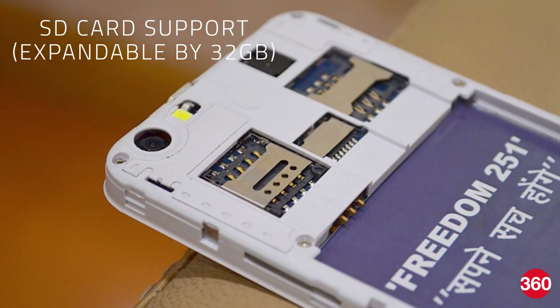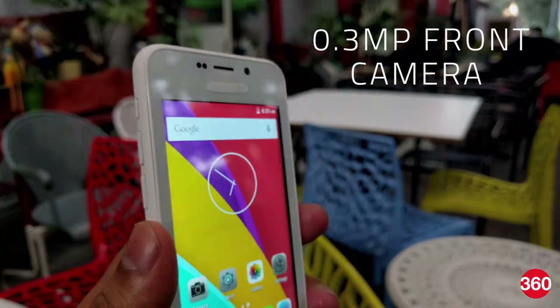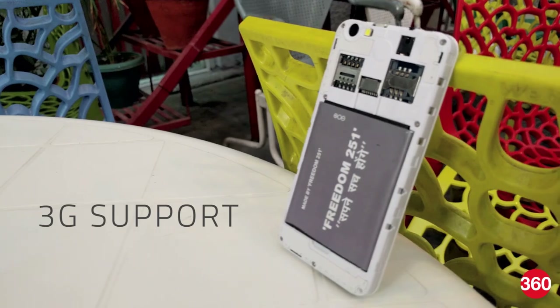Storage can be expanded by 32GB via a microSD card. You also get a 3.2 megapixel rear camera and a 0.3 megapixel front-facing camera. The Freedom 251 is backed by a 1450mAh battery and also features dual-SIM support with 3G.